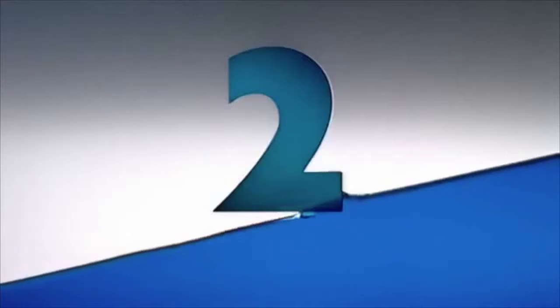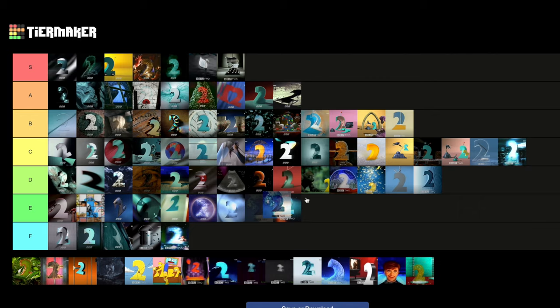Then we've got Wave Day — another water-themed one, where the waves cascade around the two. This is, I think, what I wanted Water to be from all the way back in 1991. But even then, is it exactly how I wanted? C tier feels about right.